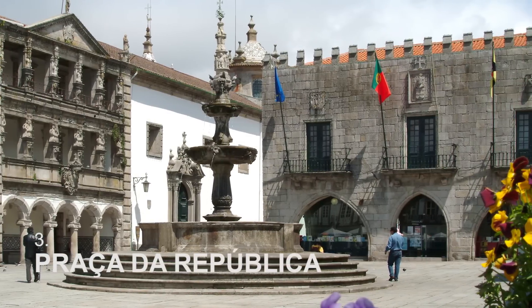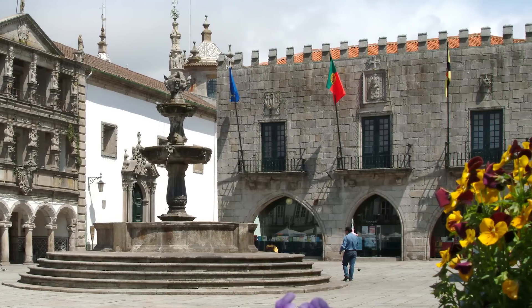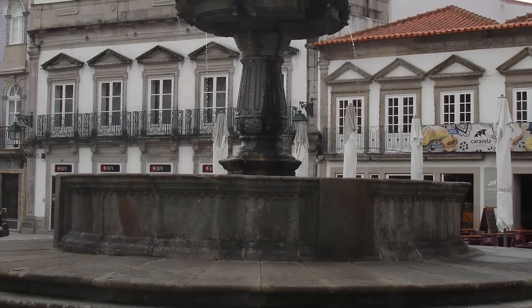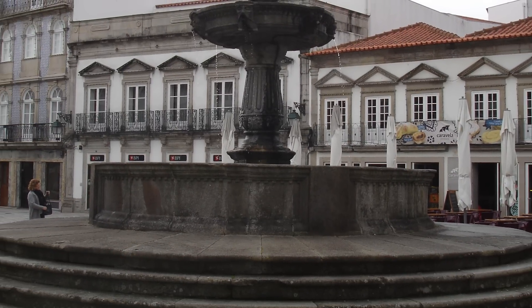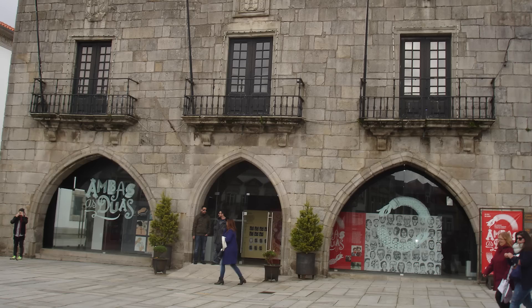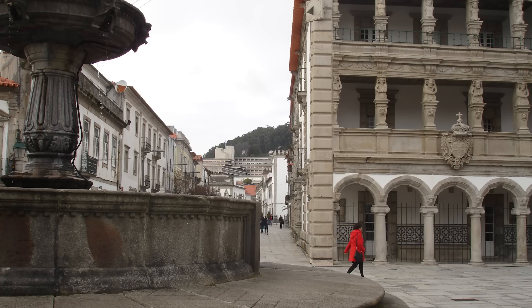Praça da República is the iconic center of this lovely and colorful city. It's an ideal spot to have a coffee, a refreshing drink, relax and admire the scenery. You can admire an ancient fountain that used to supply water to the city in years gone by. The old city hall, which is now a place for art exhibitions, as well as the imposing buildings that used to be the hospital. Come along with us to this square and have a dazzling afternoon.